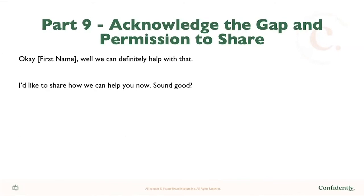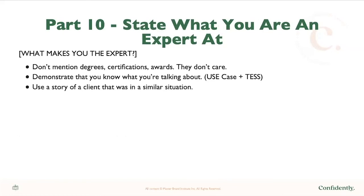Part nine is acknowledging the gap and permission to share. Say: 'We can definitely help with that. I'd like to share how we can help you now — sound good?' This is where you bridge to prescribing your solution. Part ten is state what you're an expert at. Tell them: 'I'm Jennifer Kim. I help entrepreneurs like you get seen, heard, and paid confidently. I feel you're a great candidate for us to work together. I have spent X amount of years doing this for people like you, and I have a client right now with a very similar situation who we helped through X, Y, and Z.' Write this part out before the call. Focus more on how you can help them through the problem based on your experience and expertise.